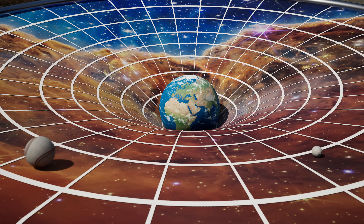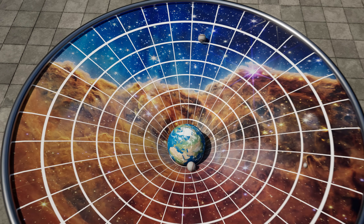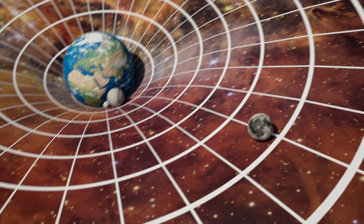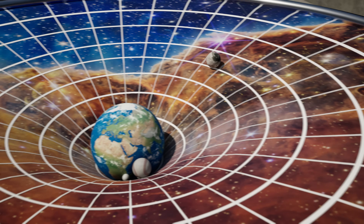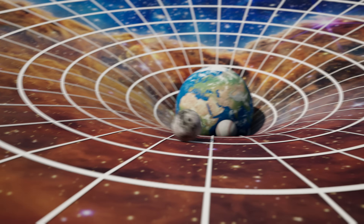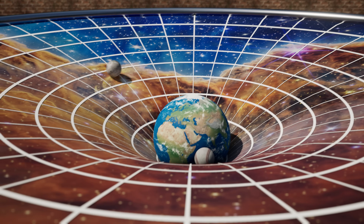like a planet will curve the fabric of space-time. If you place some lighter balls on the curved fabric, they will get pulled toward the heavy object in the center. And if you send them rolling around the edge, they will orbit the center, almost like how the moon orbits the Earth. Gravity is an important part of how stars and planets move, but it's also a key ingredient for how a star is made.